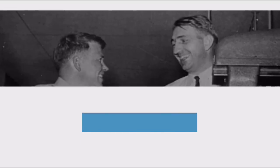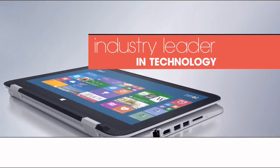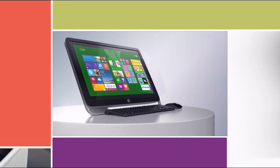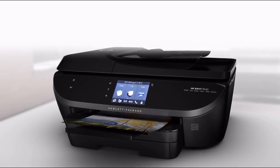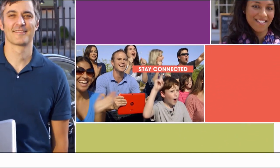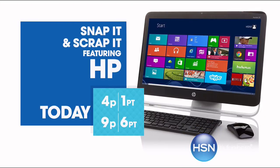Since 1939, HP has been an industry leader in technology, offering innovative practical products at great value — a tradition they carry on today. HP puts innovation at your fingertips, from desktops to laptops, printers to tablets. HSN has the latest HP technology so you can stay productive and connected wherever life takes you. HP: make it matter, today on HSN.